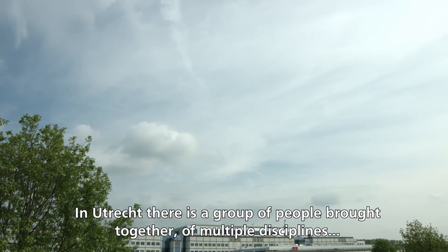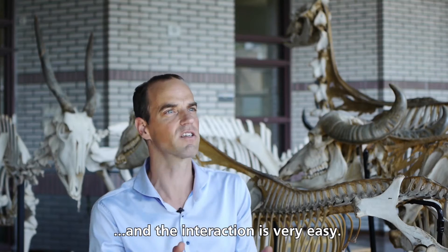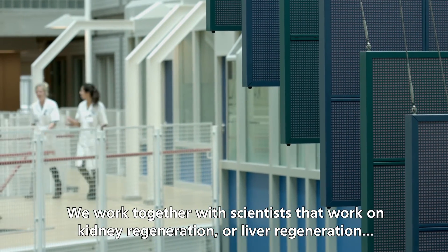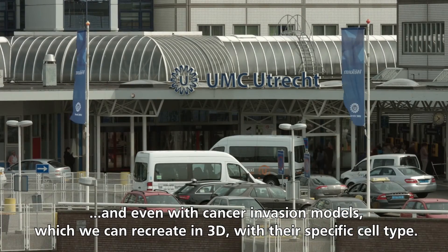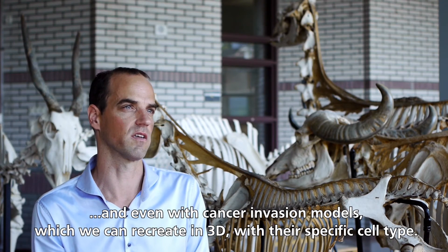In Utrecht, a group of people from multiple disciplines has been brought together and the interaction is very easy. We work together with scientists working on kidney regeneration or liver regeneration, and even with cancer invasion models, which we can recreate in 3D with their specific cell types.